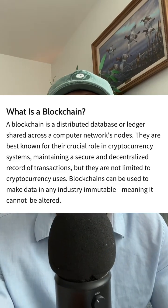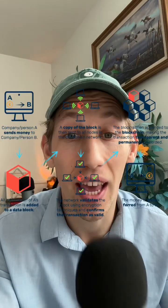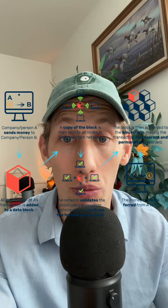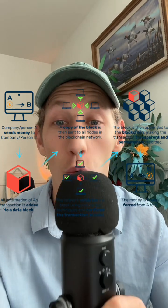Bitcoin operates on something called blockchain technology. Blockchain is a public ledger where Bitcoin transactions are recorded, making it super secure and transparent. When you send Bitcoin to someone, it's verified by a network of computers around the world.